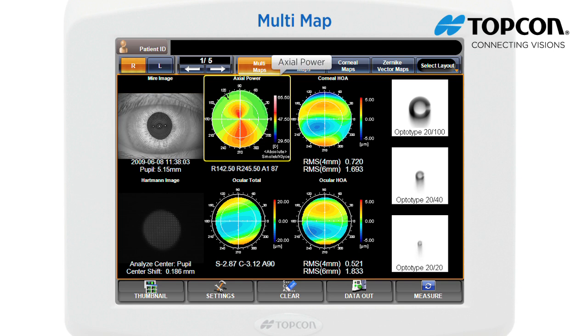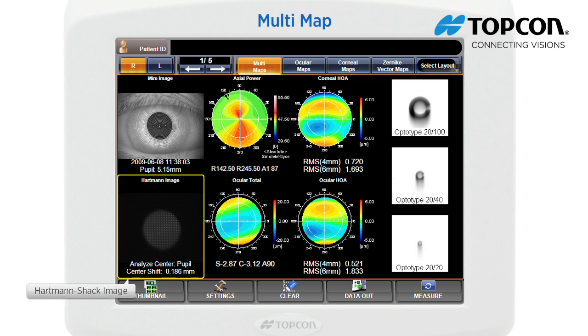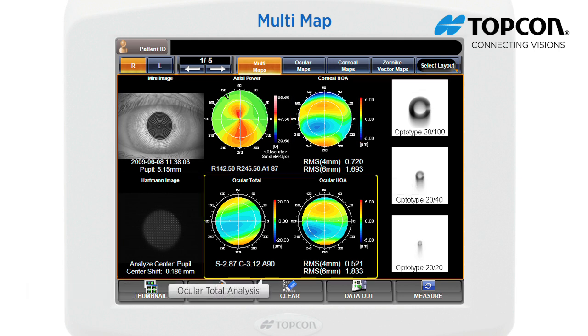Axial power displays the distribution of corneal refractive power. KR values are displayed just under the axial power display. Corneal HOA displays corneal high order aberration; the corneal high order aberrations at 4mm and 6mm area are displayed with RMS values. The Hartmann-Shack point image is reflected from the retina through the pupil. From this image, refraction values, ocular total aberration, high order aberration, etc. are calculated. A description about the analysis center is given just under this image.